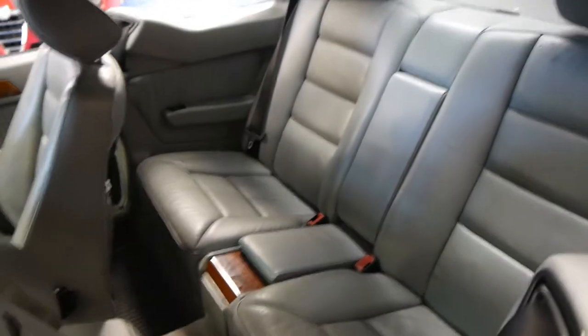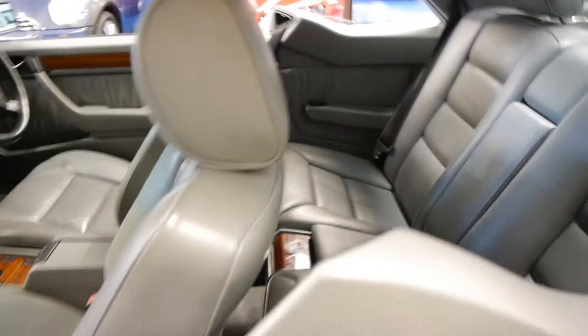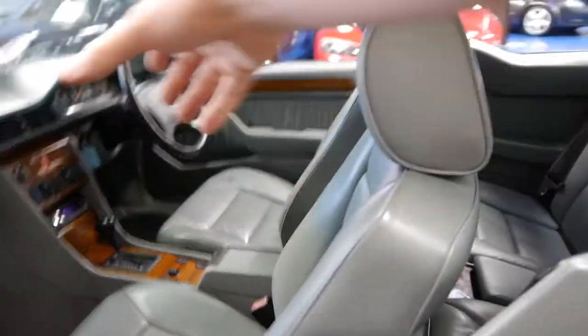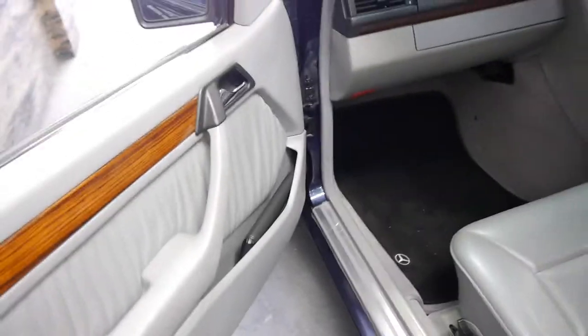They're a four-seater and they've still got plenty of room in the back. When you start the car, there's even an arm which comes out of here and gives you your seat belt. All the soft leather is in very good condition. There are all your log books there, and it's got soft leather on the doors as well.